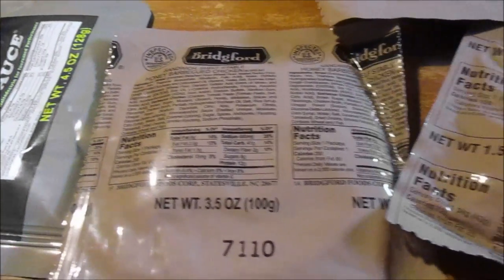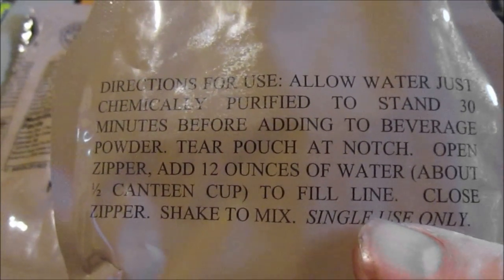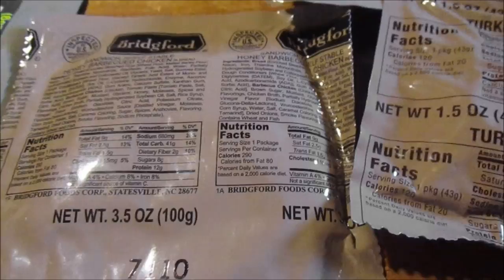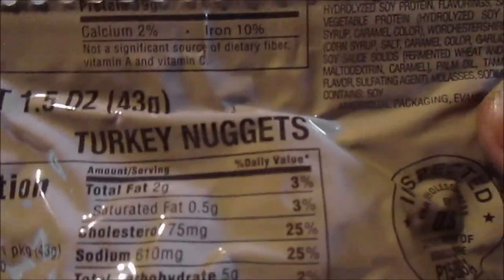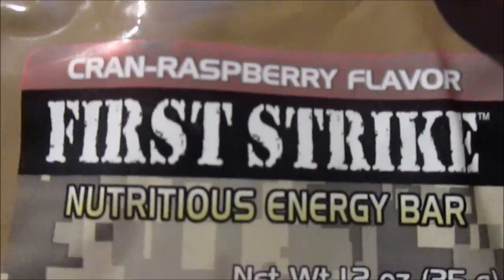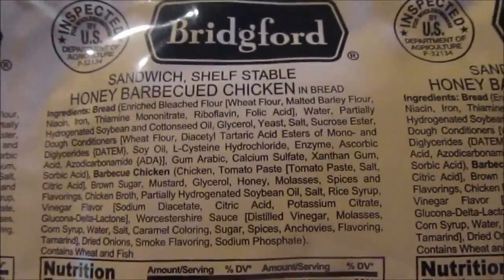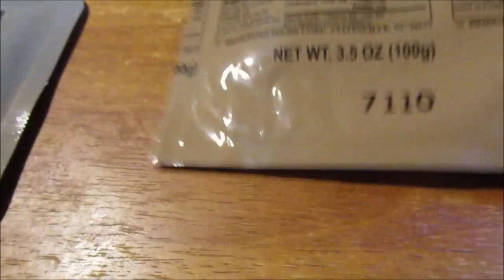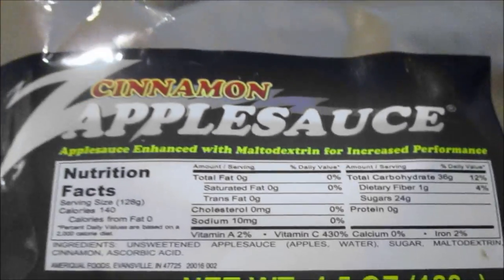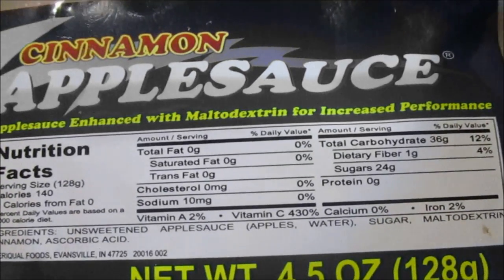We're back for dinner. What we have is an orange beverage base powder — you're supposed to add 12 ounces of water and mix it up. We've got turkey nuggets, a First Strike energy bar — a really tiny one — cranberry flavor for dessert. The main thing is the shelf-stable honey barbecue chicken sandwich from Bridgeford. And cinnamon applesauce, enhanced with maltodextrin for increased performance.